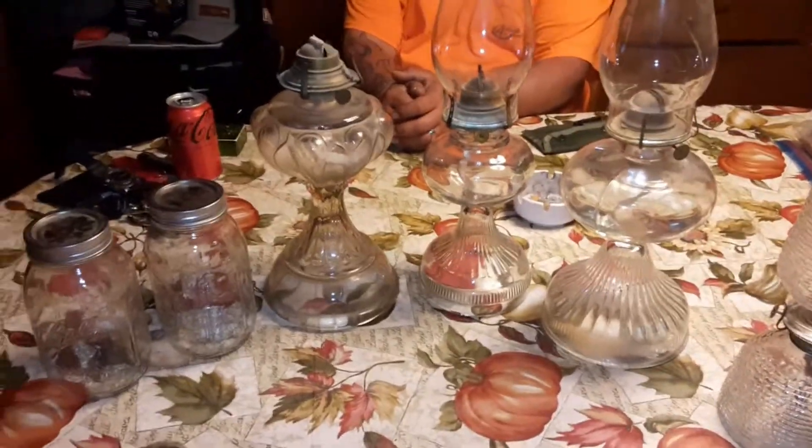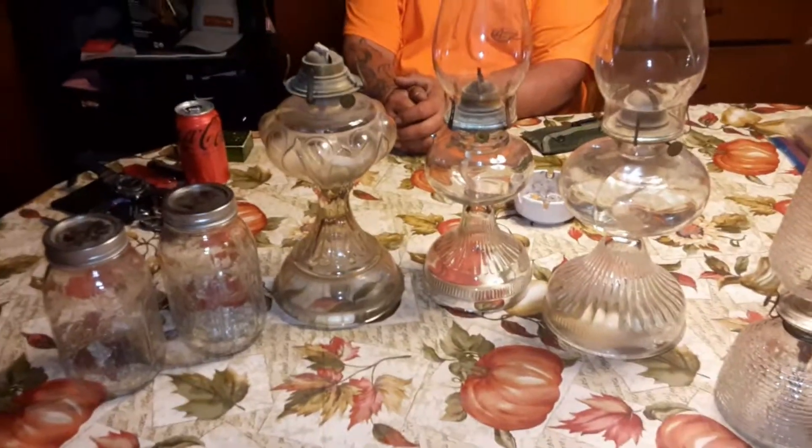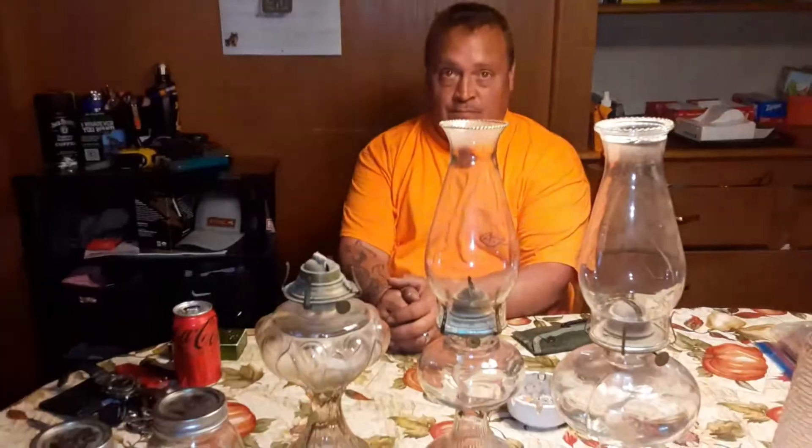All right everybody, this is our yard sale haul. Before we get into it, we paid $17 for everything you're going to see.